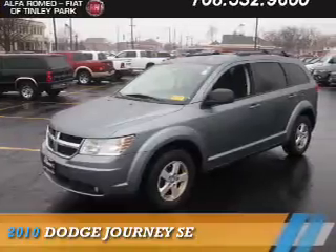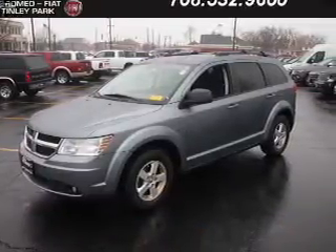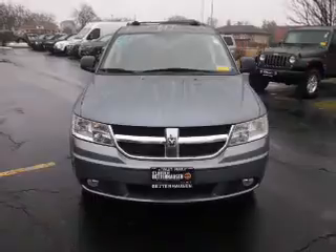Presenting the 2010 Dodge Journey. Grab Life by the Horns. It's powered by Front Wheel Drive, a 2.4 liter 4-cylinder engine, and an automatic transmission.